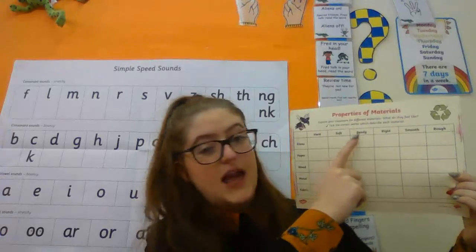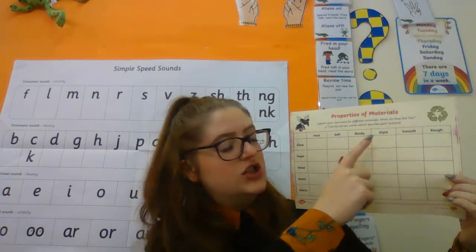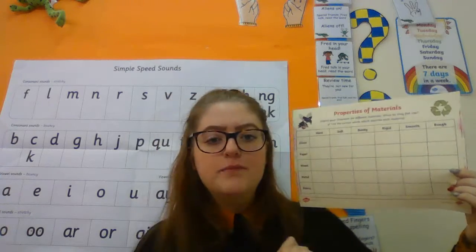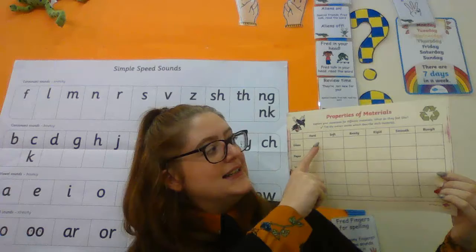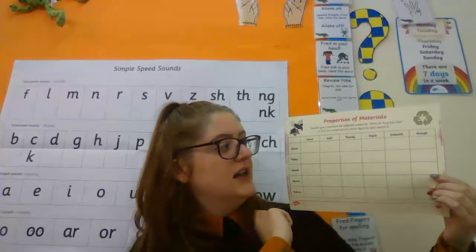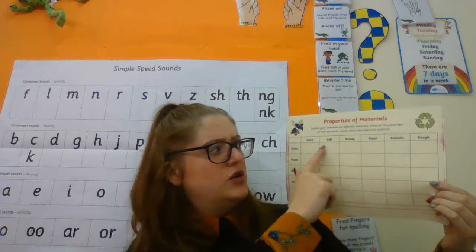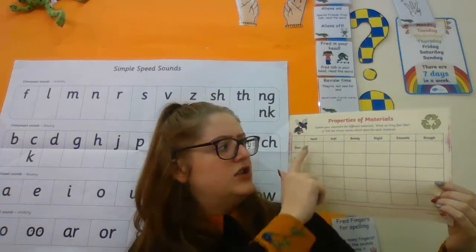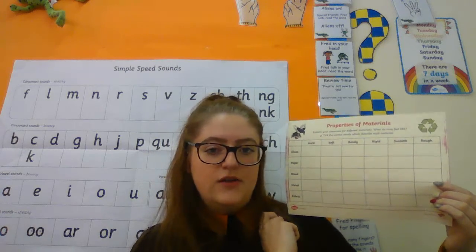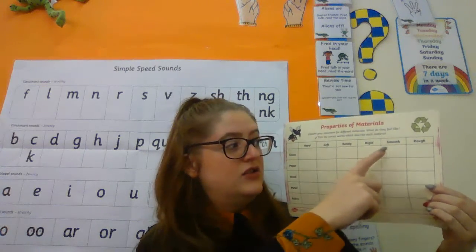The properties are: hard, soft, bendy, rigid — rigid means nice and straight, you can't bend it very well — smooth, and rough. So if you were doing glass you'd need to tick which one is the right property. Glass isn't really soft so you wouldn't tick that one — you'd probably tick the hard one, and you tick all the way through. Remember it can't be smooth and rough — it's either one or the other.